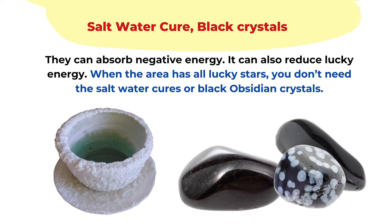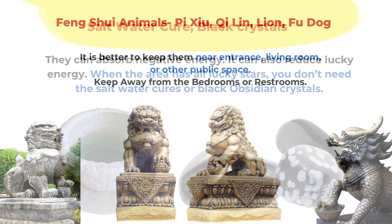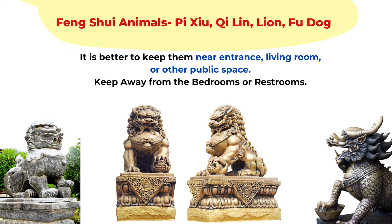Clear quartz crystals or other colored crystals are fine to place in every room — even in the bedroom or restroom, you'll be fine. Another group of feng shui items are feng shui animals such as pixiu, qilin, foo dogs, or lions. For those, I would avoid placing them in the bedroom or private spaces. It's better to place them in public spaces such as the entrance area, living room, dining room, or office.